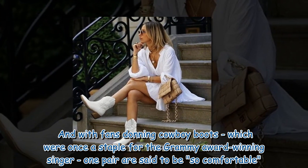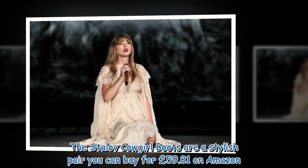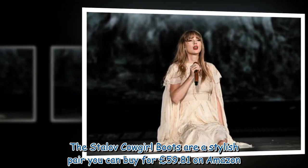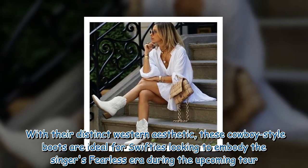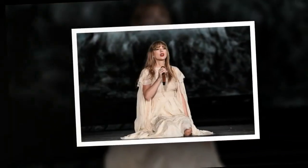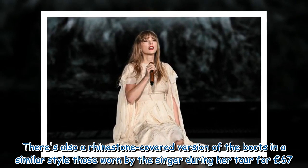With fans donning cowboy boots, which were once a staple for the Grammy Award-winning singer, one pair are said to be so comfortable. The Stay Love cowgirl boots are a stylish pair you can buy for £59.81 on Amazon. With their distinct Western aesthetic, these cowboy-style boots are ideal for Swifties looking to embody the singer's fearless era during the upcoming tour. There's also a rhinestone-covered version of the boots in a similar style to those worn by the singer during her tour, for £67.